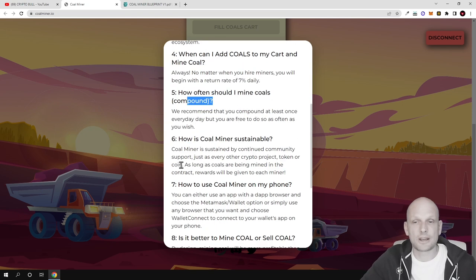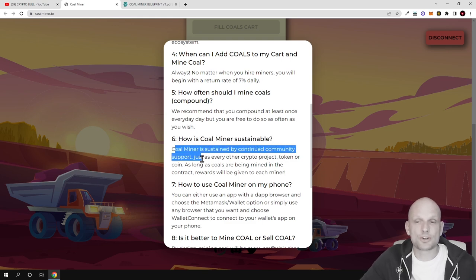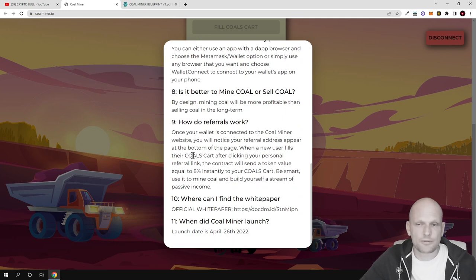How is Coal Miner sustainable? Coal Miner is sustained by continued community support, just as every other crypto project. The bigger the community, the better — you know what happened with Shiba and Dogecoin, those projects with billions in circulation whose prices exploded just with community support. Similarly, just like Bitcoin's price goes up because of demand, the more people buy and lock these call tokens, the higher the price of call becomes.